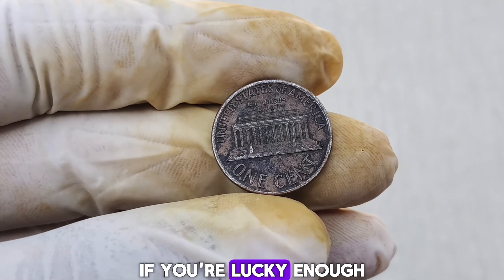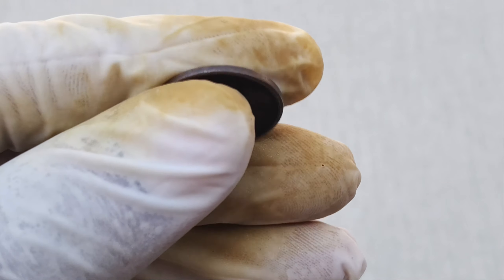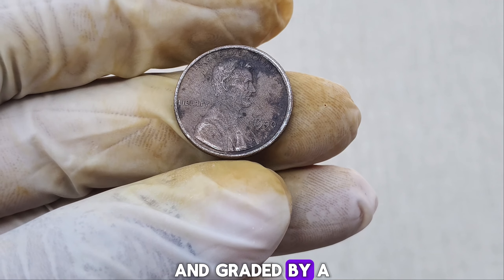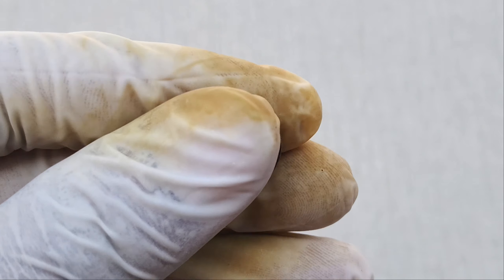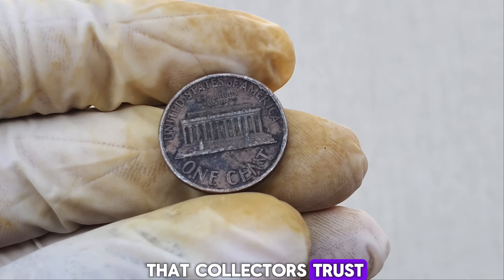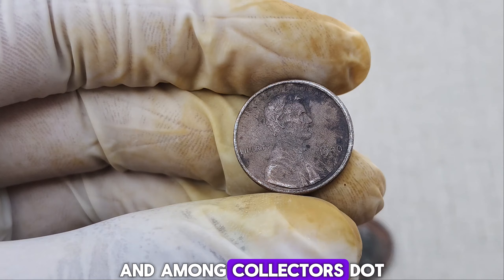What should you look for if you're lucky enough to come across a 1990 proof Lincoln cent? First, check for the absence of the S-Mint mark under the date. If it's missing, you could be holding a coin worth a fortune. Always consider getting your coin authenticated and graded by a professional service, as this can significantly impact its market value. Professional grading services evaluate a coin's condition, rarity, and authenticity, assigning it a grade that collectors trust. A high-grade 1990 Lincoln cent without the S-Mint mark can command top dollar at auctions and among collectors.